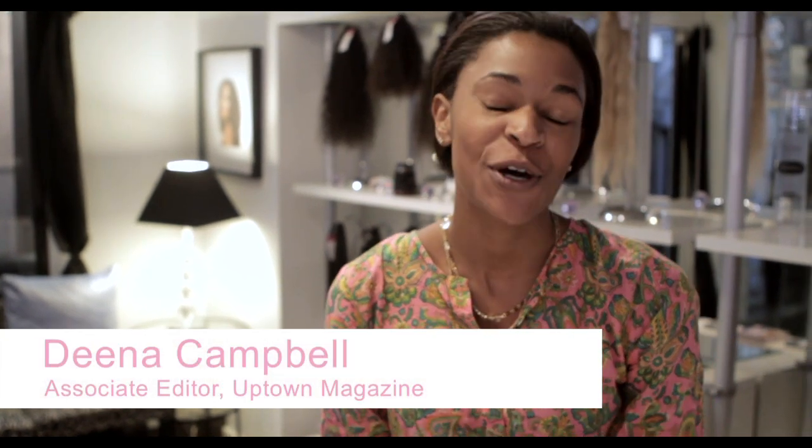How are you? I'm Dena Campbell with Uptown Magazine. I am so excited to get my first weave — I actually haven't had one since I was 17. I don't know what to expect, but I know she's really going to hook me up. I'm so excited, and I need it for a look.